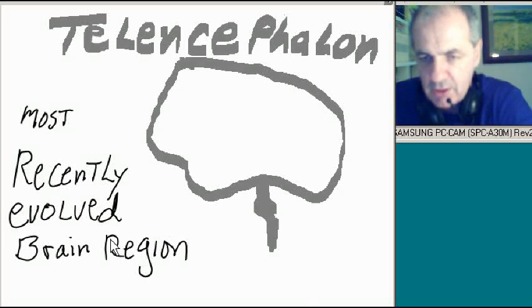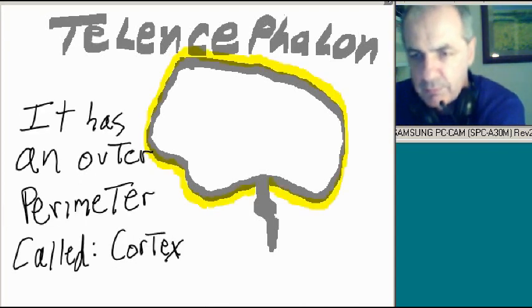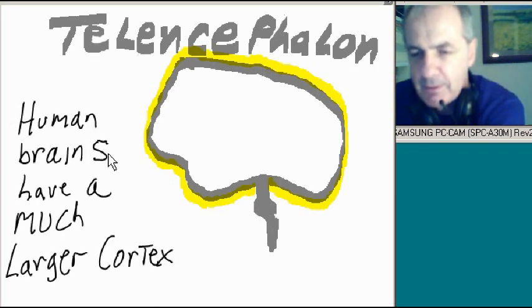The telencephalon is the most recently evolved brain region. It has an outer perimeter called the cortex — the cortex shown in yellow over here. Human brains have a much larger cortex than animals — tigers, lions, that sort of stuff.